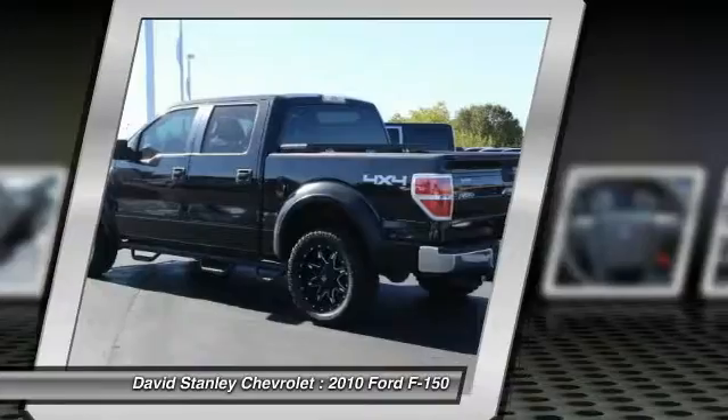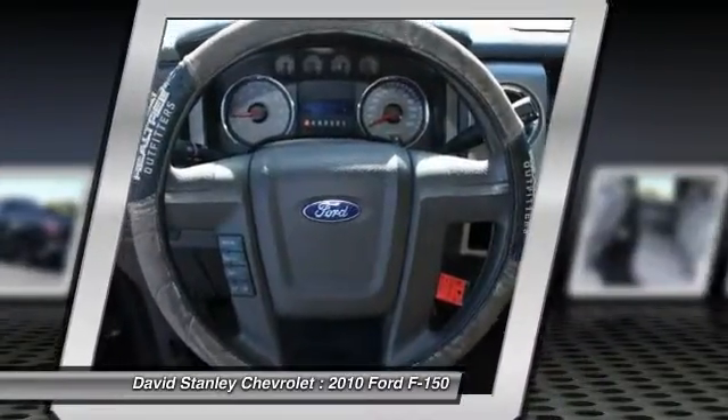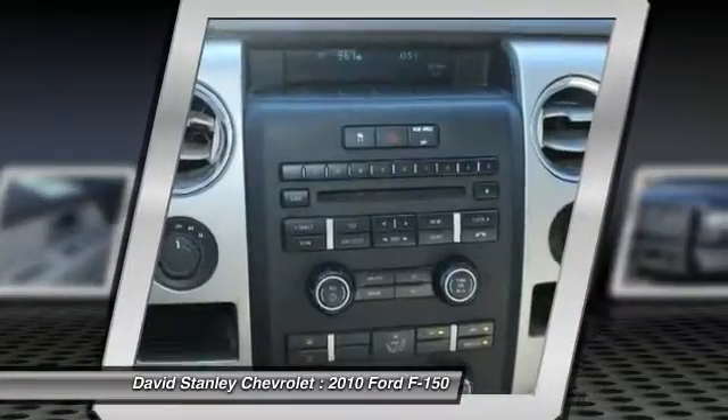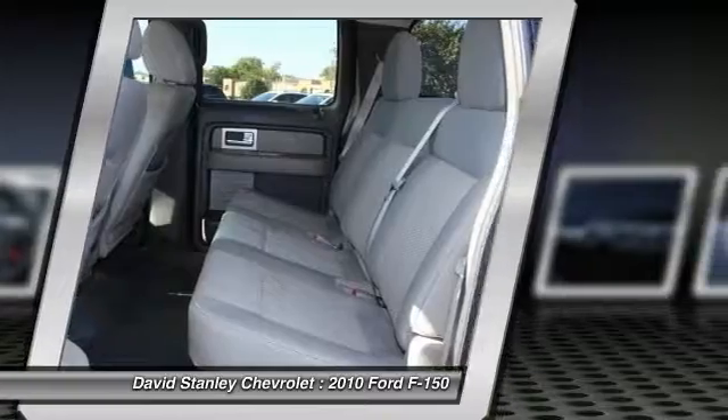Traction control, air conditioning, dual airbags, power steering, four-wheel disc brakes, center armrest, AM-FM CD player with six speakers, power windows, CD player, compass.